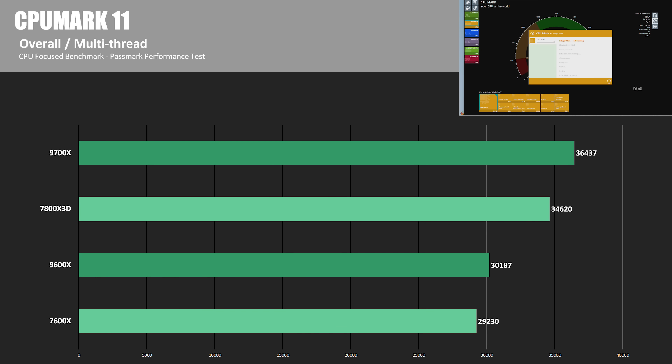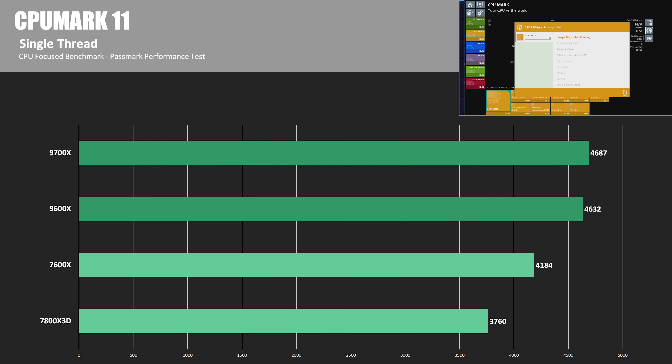Here's one more synthetic test: Passmark 11's CPU mark suite. The 9700X had some decent gains over the 7800X 3D, coming in 5.2% faster in the multi-threaded test, while the 9600X was a lot closer to the 7600X — only 3.3% faster. Switching to single-thread results shows more impressive gains: the 9700X was 24.7% faster than the 7800X 3D, while the 9600X was 10.7% faster than the 7600X.